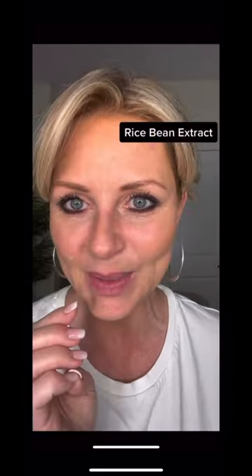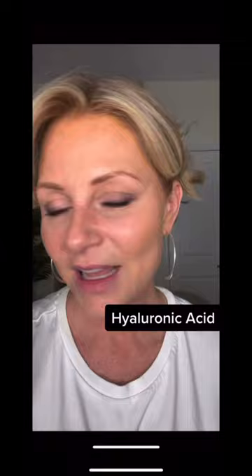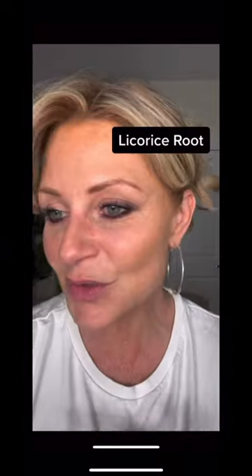This has retinol. Let me just tell you what this has in it. It has retinol, rice bean extract, ferulic acid, resveratrol — it's found in red wine, by the way — caffeine to reduce puffiness, hyaluronic acid, niacinamide, corkishrew, oogie berry.